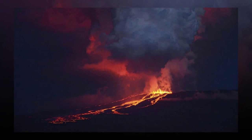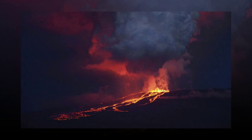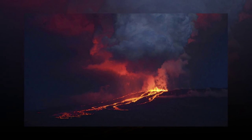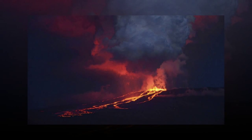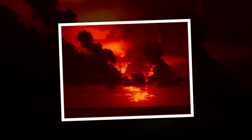Wolf is a shield volcano, with relatively broad but gentle slopes like a Polynesian warrior shield, where lava flows tend to spread out across previous flows. The volcano rises 1,710 meters above sea level, sitting near the equator and atop a volcanic hot spot.